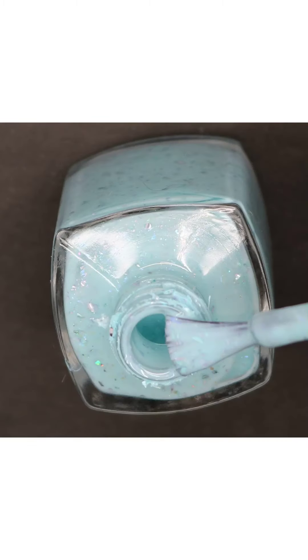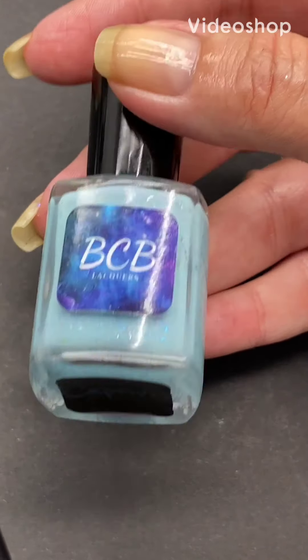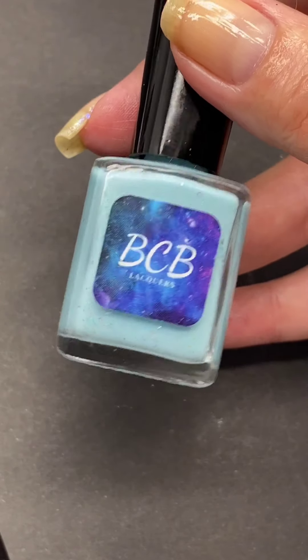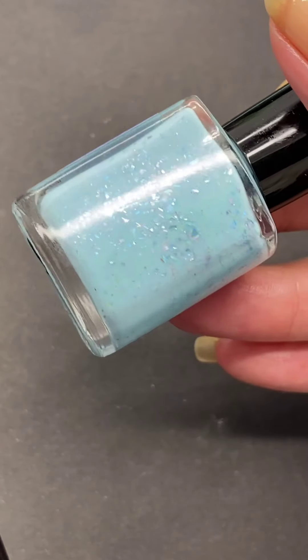Next up by BCB Lacquers is Captivia, which is described as a light blue with rainbow and blue flakies and silver micro shreds.